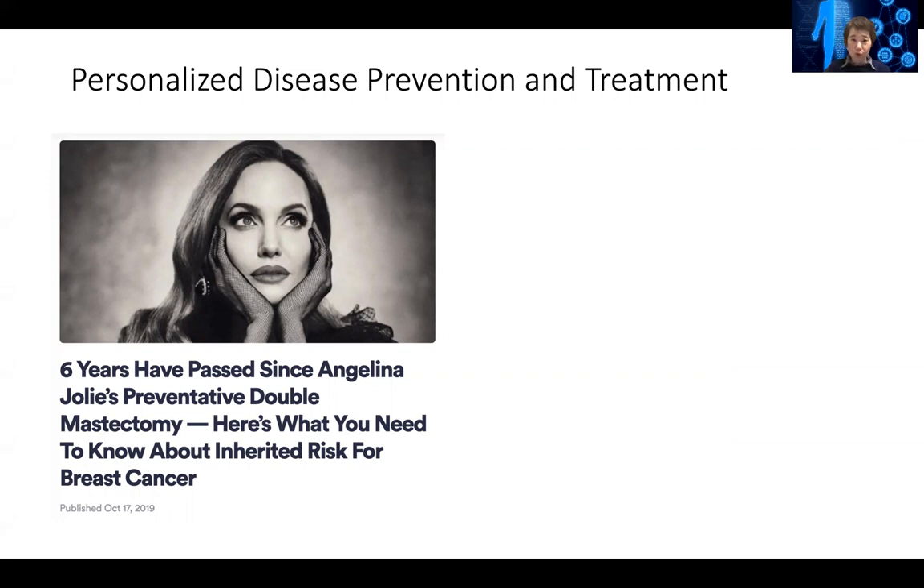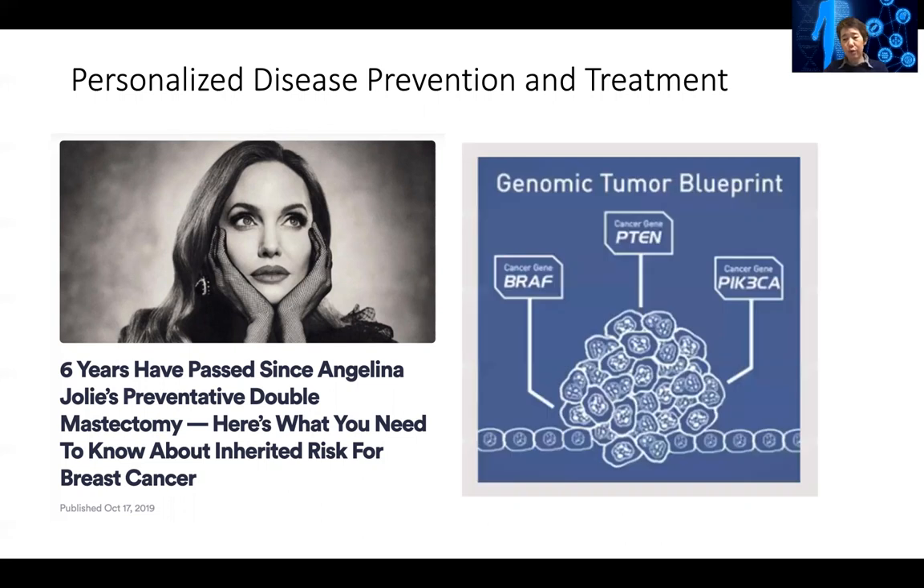There are also high-throughput approaches to disease diagnosis and drug treatment. This is already happening in major cancer hospitals. For example, at the Dana-Farber, if a patient is diagnosed with cancer, their tumor samples will be sequenced.